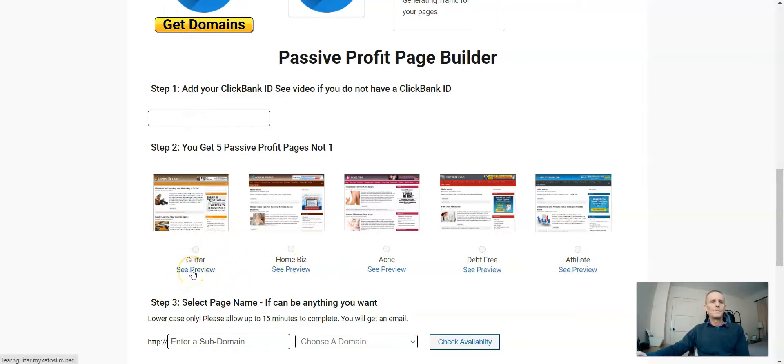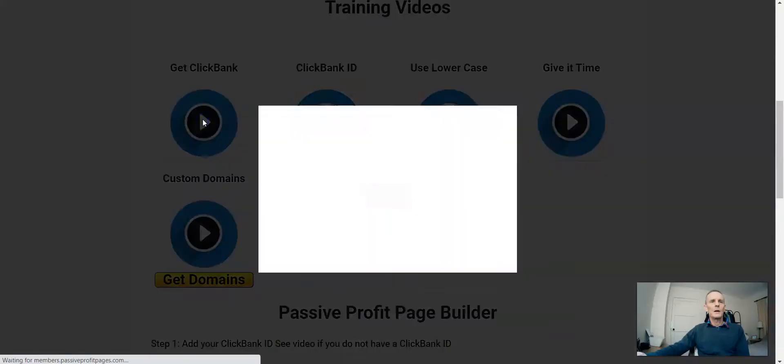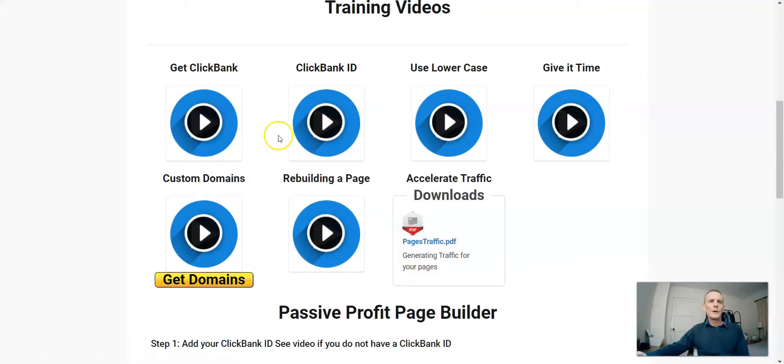The first step is you add your ClickBank ID. If you haven't got a ClickBank account yet you'll have to create one — there are getting-started videos for that. You click on play and it walks through setting up a ClickBank account, which is free. You also get walkthrough videos for setting up your domain name and another video telling you to give it time.